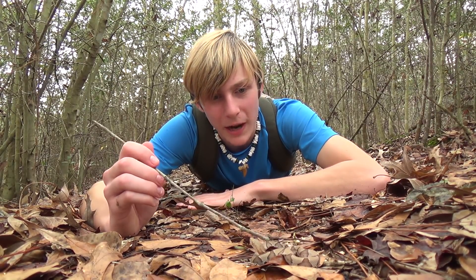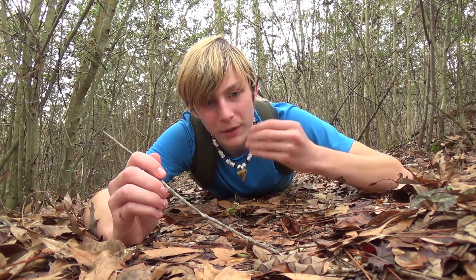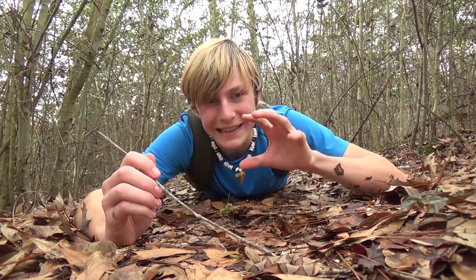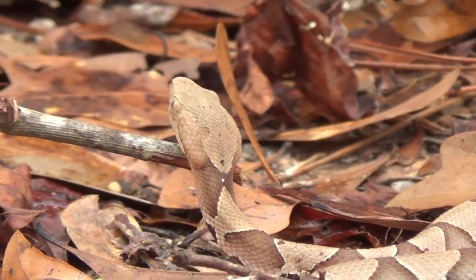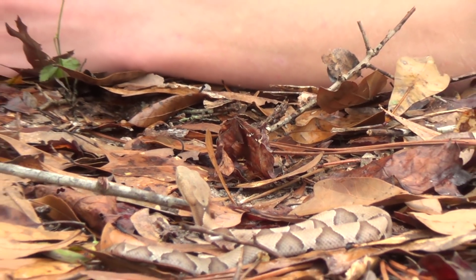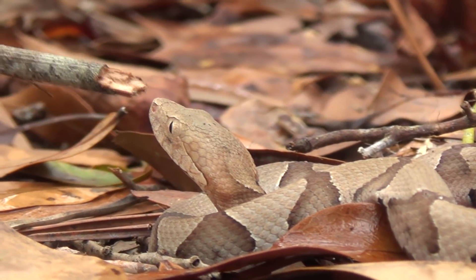Something I found really interesting about the copperhead is that these guys have been known to eat cicadas — those big noisy bugs that go up in the trees. When cicadas come out of the ground to turn into an adult, the copperheads come up to them while they're still molting and eat them. This is a venomous pit viper that will actually eat a very large insect — isn't that incredible? In the wintertime, these guys will actually den with other snakes. They've been found to den with rat snakes and even rattlesnakes sometimes, and they don't have any problems with that.